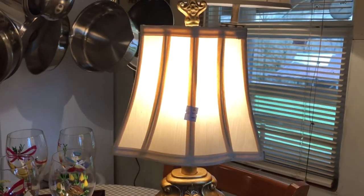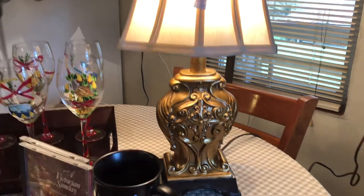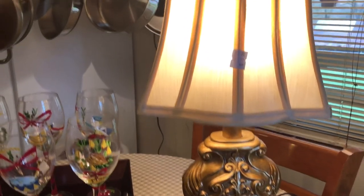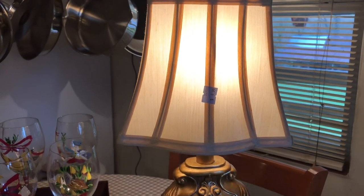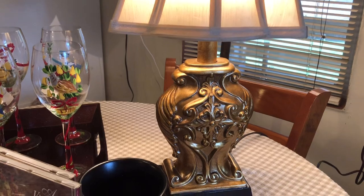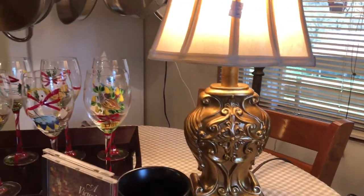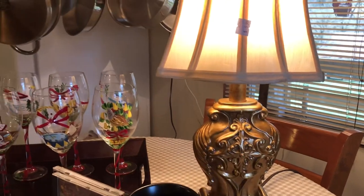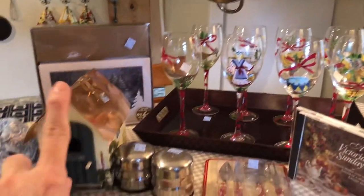Look at this lamp — you all know I cannot turn down a beautiful lamp. This is such an elegant lamp; it's not very tall so you could just tuck it into a shelf. I'll probably take this home to Franklin and use it there. It was $5.99, so I was very happy.